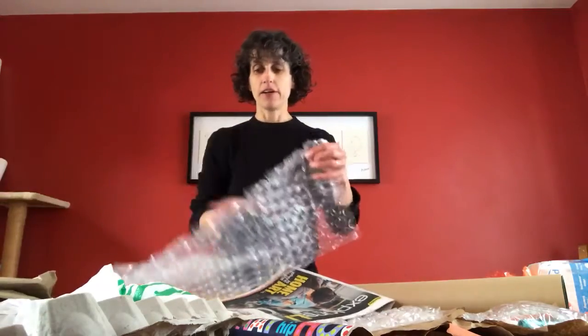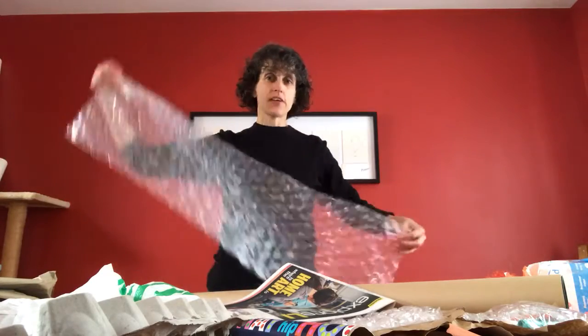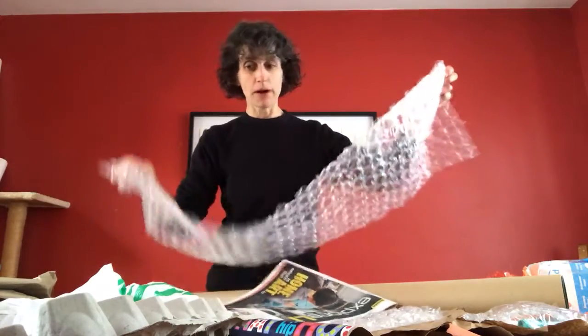Bubble wrap can be used to make clothing. You can wrap it around your body like this, or tape pieces of it together to make a vest. You may even be able to make bubble wrap pants.